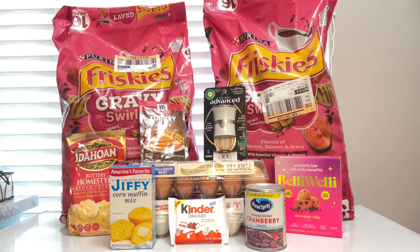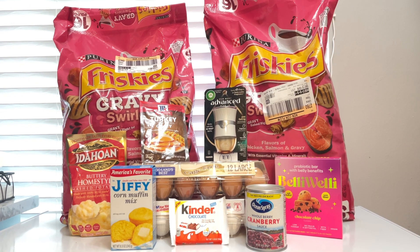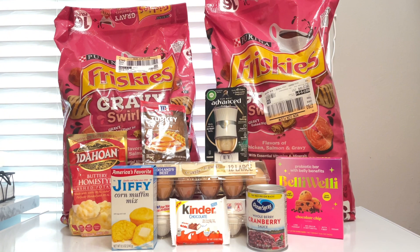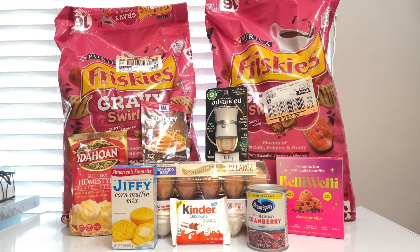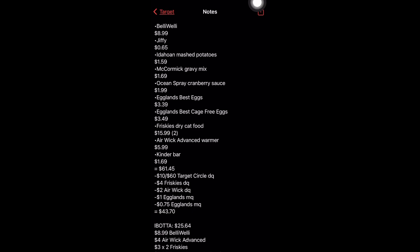It was really easy to do — I didn't have any Ibotta bonuses for this, so anybody can do these deals. Even if you don't have the Eggland's Best coupons, it's still an amazing price. Here is the complete breakdown for you.